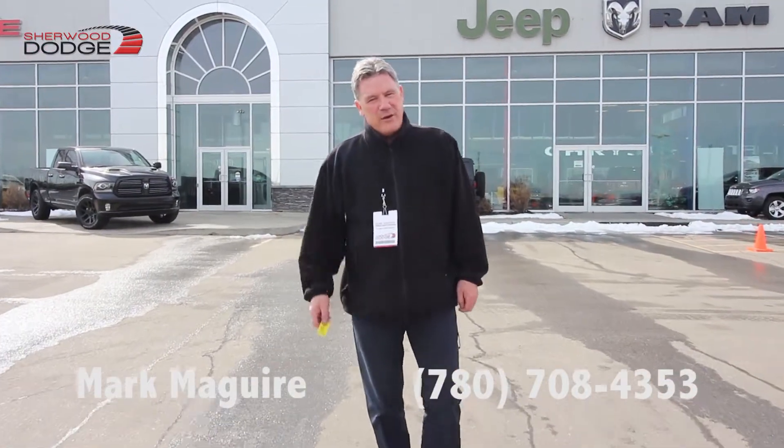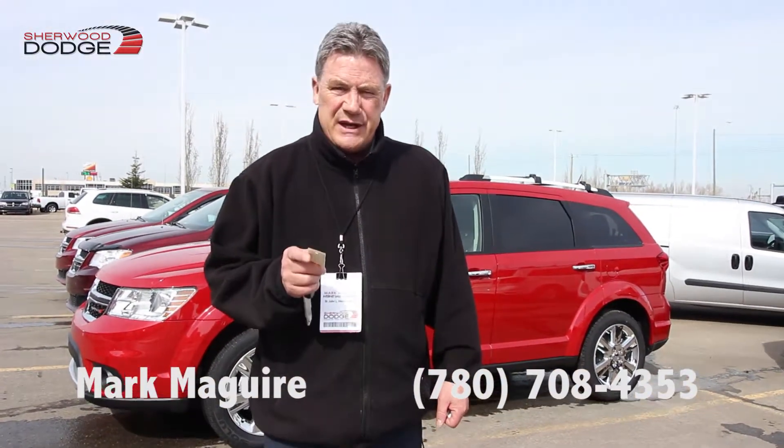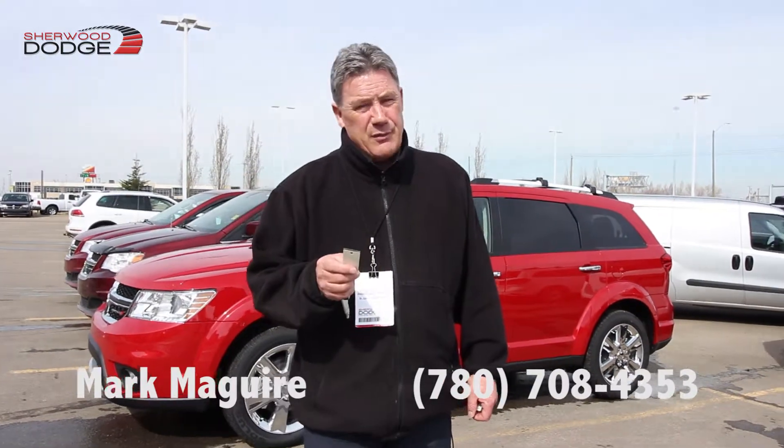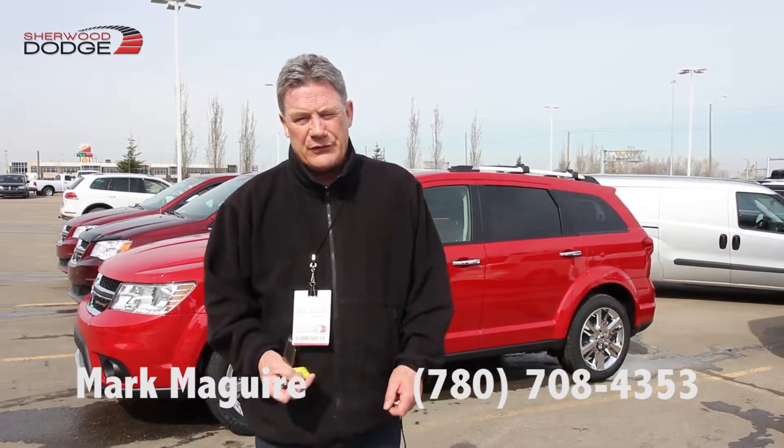Hey, good morning. Mark McGuire here again. This is the ultimate family vehicle. Today I'm going to be showing you a 2017 Dodge Journey GT in a really beautiful fiery red color. Stock number 7JN0067.